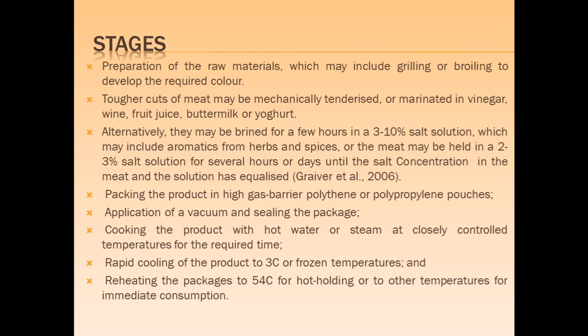Meat may also be kept in a 2 to 3% salt solution for several hours or days until the salt concentration in the meat and the solution is equalized. The product is then packed in high gas barrier polyethylene or polypropylene pouches, vacuum is applied and the package is sealed. The product is cooked with hot water or steam at a closely controlled temperature for the required time, then rapidly cooled to 3 degrees or frozen temperature. When served, the package is reheated to 54 degrees in a hot water container.